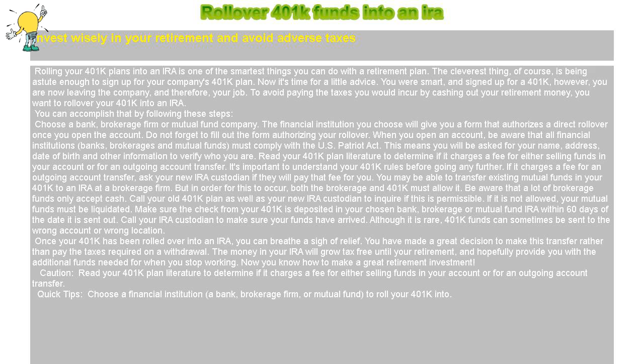Choose a bank, brokerage firm, or mutual fund company. The financial institution you choose will give you a form that authorizes a direct rollover once you open the account. Do not forget to fill out the form authorizing your rollover. When you open an account, be aware that all financial institutions — banks, brokerages, and mutual funds — must comply with the U.S. Patriot Act. This means you will be asked for your name, address, date of birth, and other information to verify who you are.